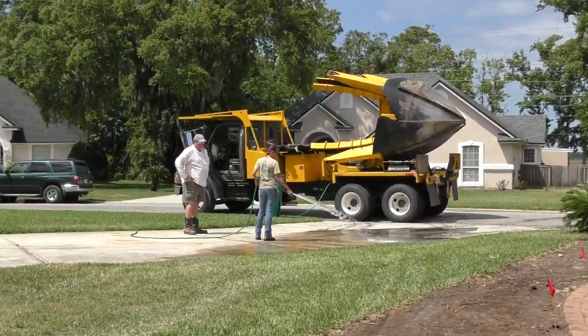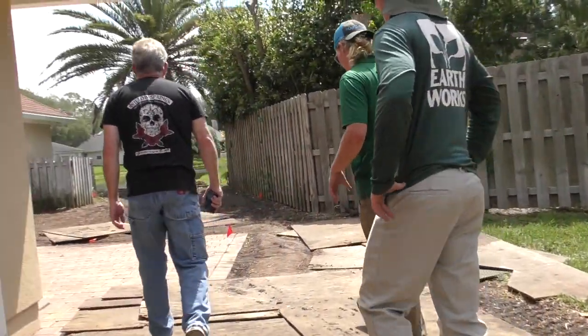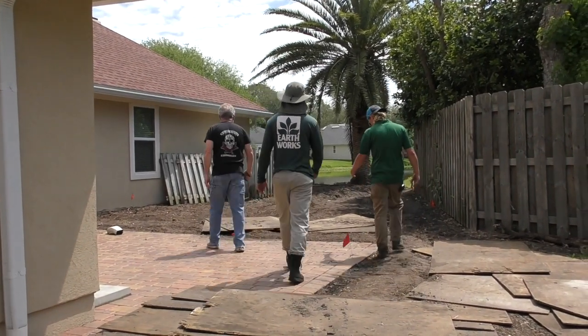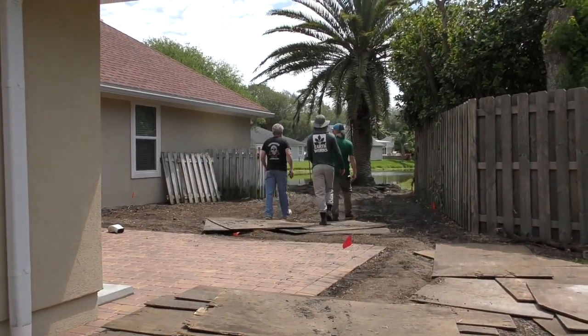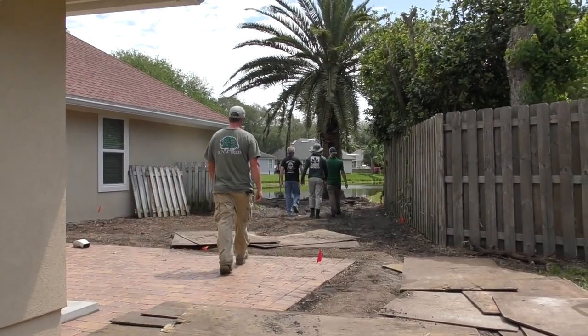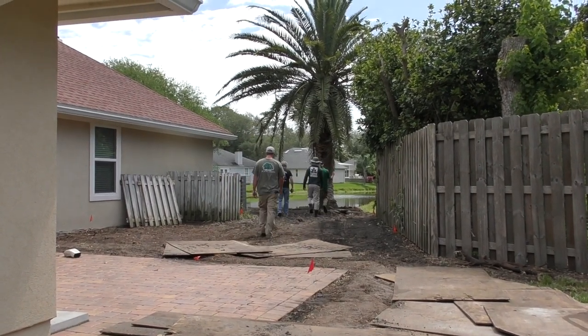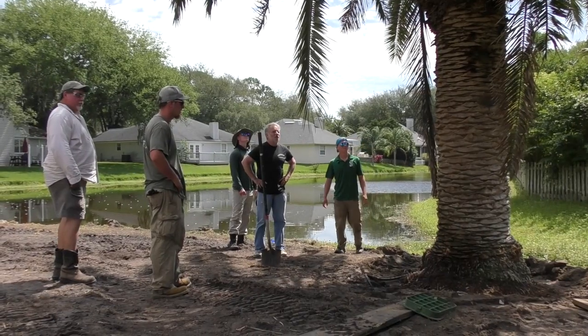I'm just clearing it off — I want to check on my pavers. That looks good back there. The pavers were good, and we didn't crush the valve box either. It couldn't have gone any better because he drove right over the top of it, but I turned them all on and they all still work. All the irrigation came on all the way around the house. That looks good guys, good job.